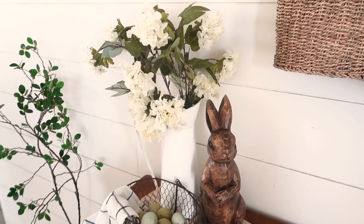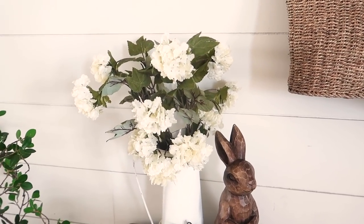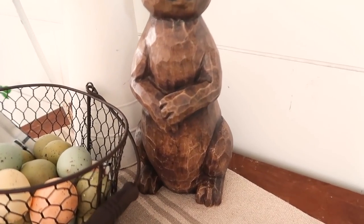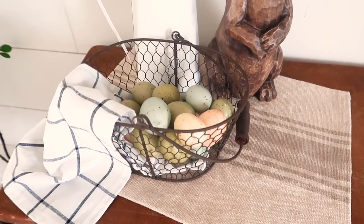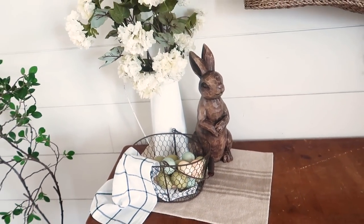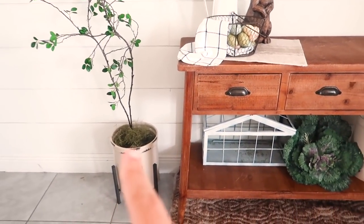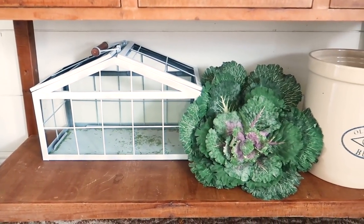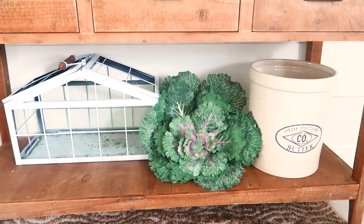Over here I have this white pitcher with really realistic florals that I found at Hobby Lobby. They always have such good variety and they look very realistic. This little bunny I found at HomeGoods this year — I just loved the Peter Rabbit vibes he gave this space. Next to him I have a simple wire basket with beautiful neutral colored eggs from Michael's. And over here is a DIY tree I made a few months ago — I just switched out the pot to this crock with a plant stand from Tractor Supply. At the bottom of the table I put this terrarium and a beautiful cabbage pick from Hobby Lobby.